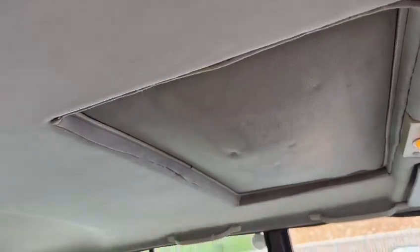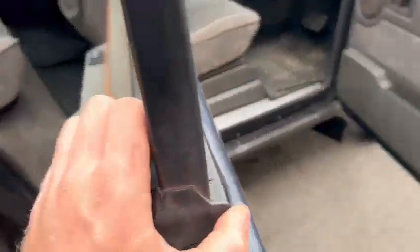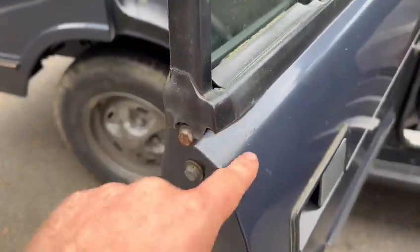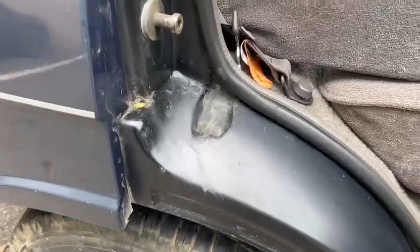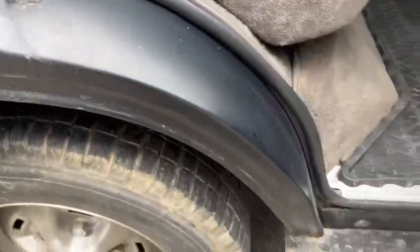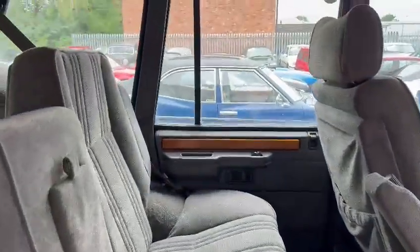Usual bit of sagginess on the headliner in there — typical Range Rover. There's a couple of bits just starting to creep through; really worth catching before they get worse. It's been done in there. Lovely and tidy in the back. I'll just open that door — we can have a look at that other arch.